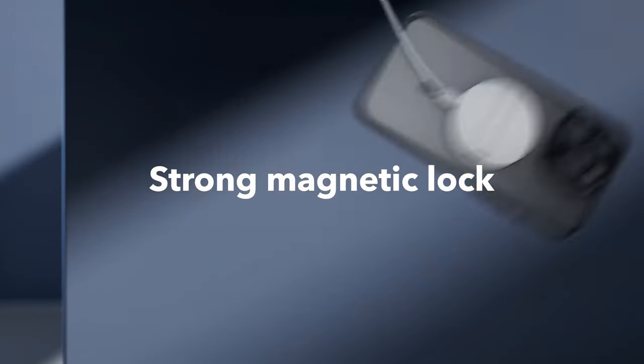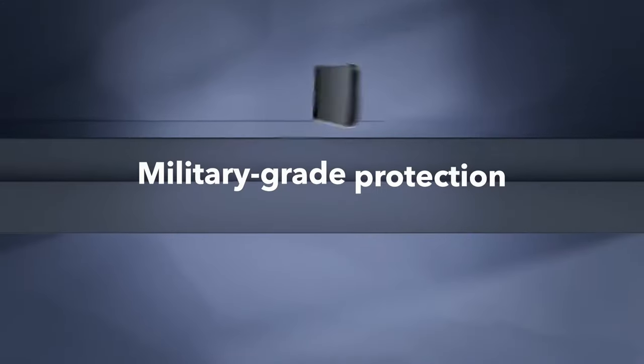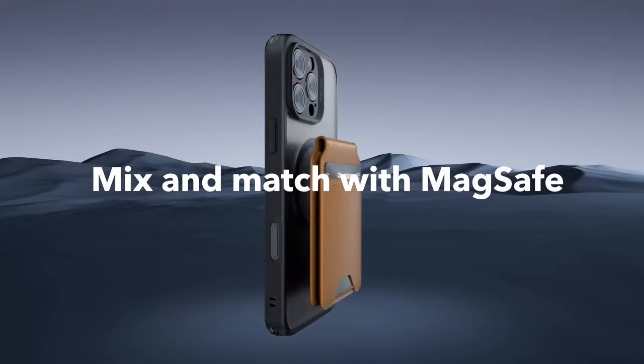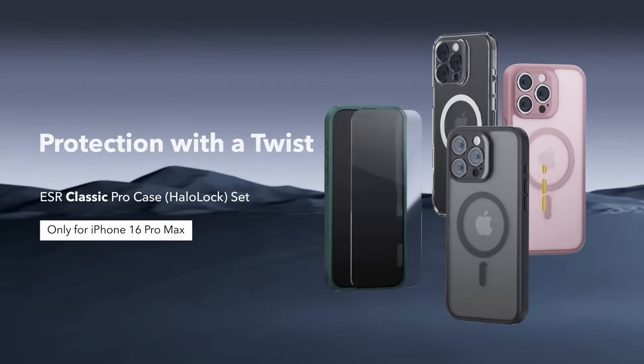So guys, this was the video about the best iPhone 16 Pro Max cases with screen protectors. All the links are given in the description, do check them out. If you enjoyed the video, be sure to hit the like button and subscribe to our channel for more videos. Thank you!